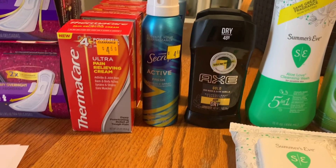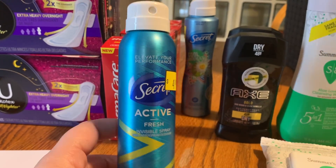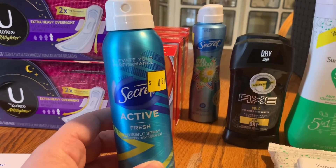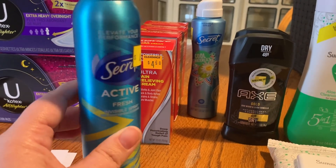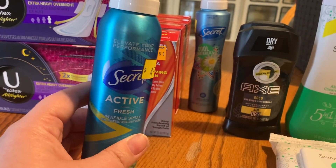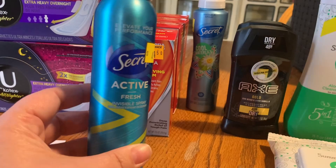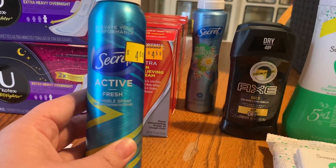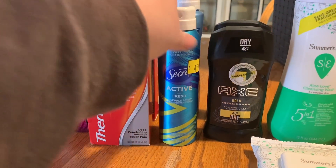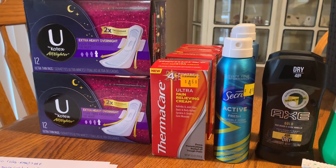Next I got two Secret deodorants. One store only had one and it sounded almost empty — I hope people aren't using the deodorant and putting it back! These were $4.50 in the clearance section, ringing up at $2.25, and I had a $2.00-off coupon from the February P&G for the Secret Invisible Dry Spray, making them just a quarter each. These are hard to get super cheap so I was fine with that.